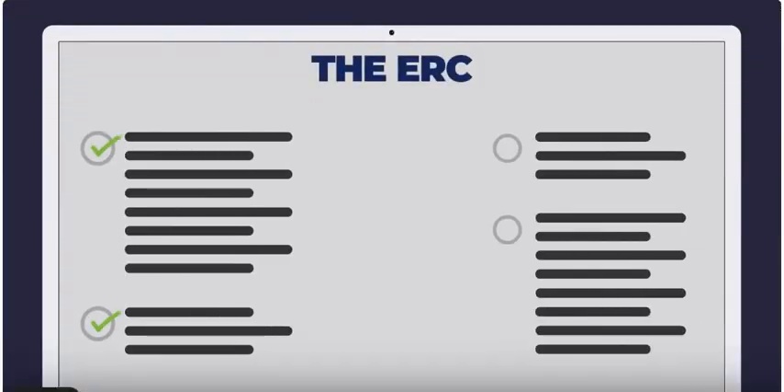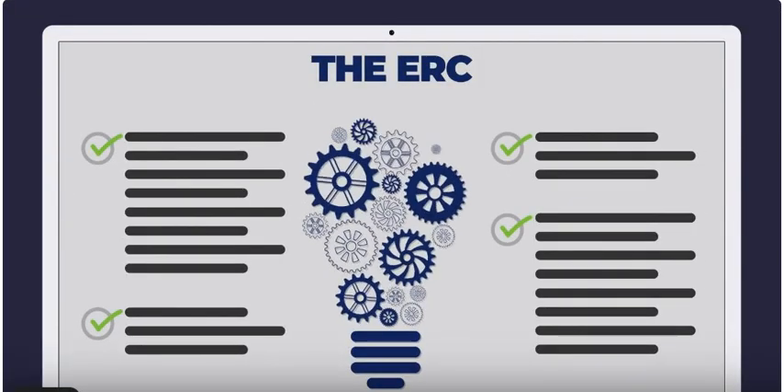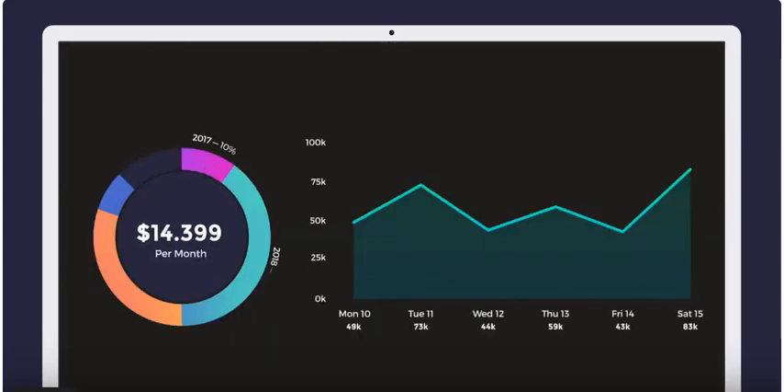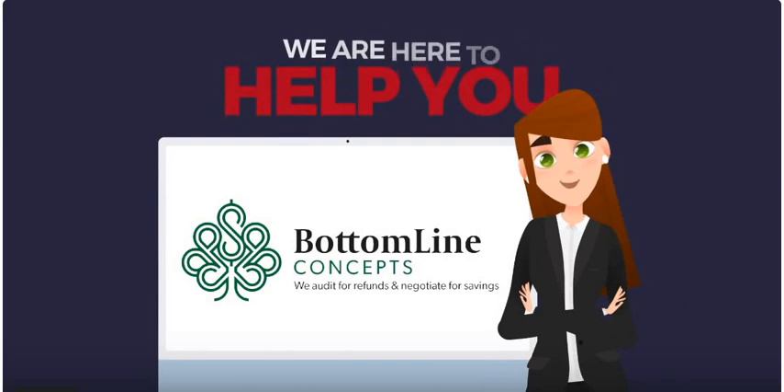The ERC has strict eligibility requirements, involves complex and technical details, and has undergone various changes since 2020. This credit is favorable, but complicated, and we at Bottom Line Concepts are here to help figure it all out for you.